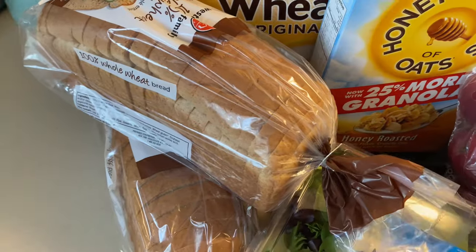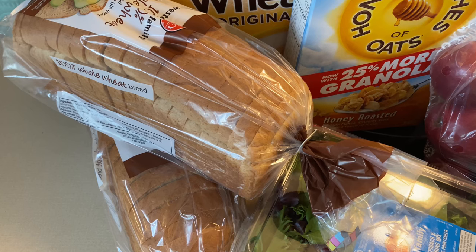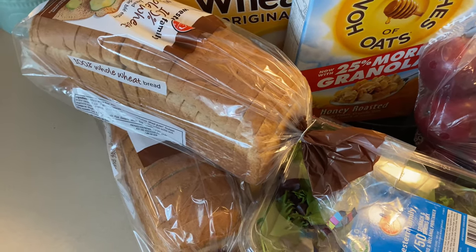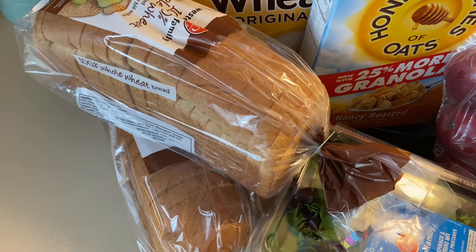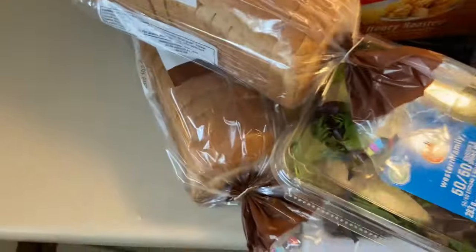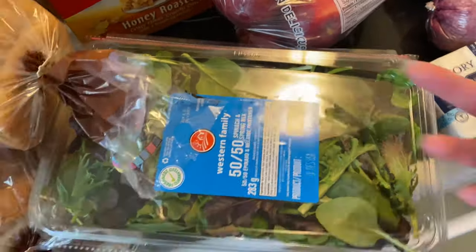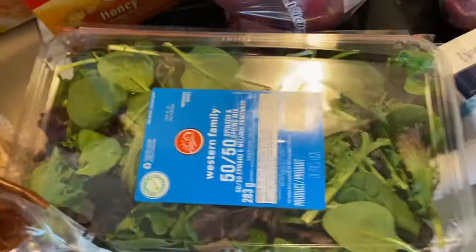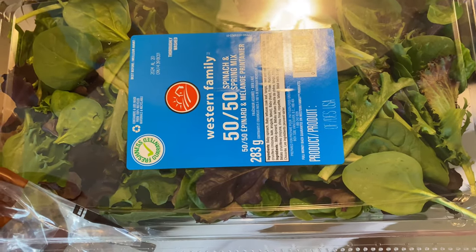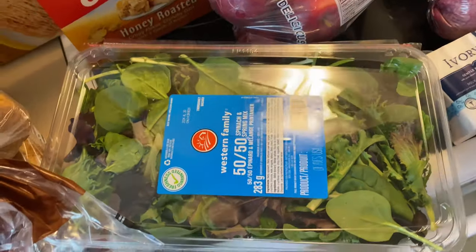I got some loaves of bread. I know I'm supposed to be using up a whole thing of whole wheat flour but I just don't have time to make bread right now, and Mr. Wonders likes to take sandwiches — quick and easy. Western Family bread was on for $2.99 each. I also wanted some more lettuce-y things for salads, so I picked up this 50/50 spinach and spring mix which we really like. It was not on sale and it was $6.99.